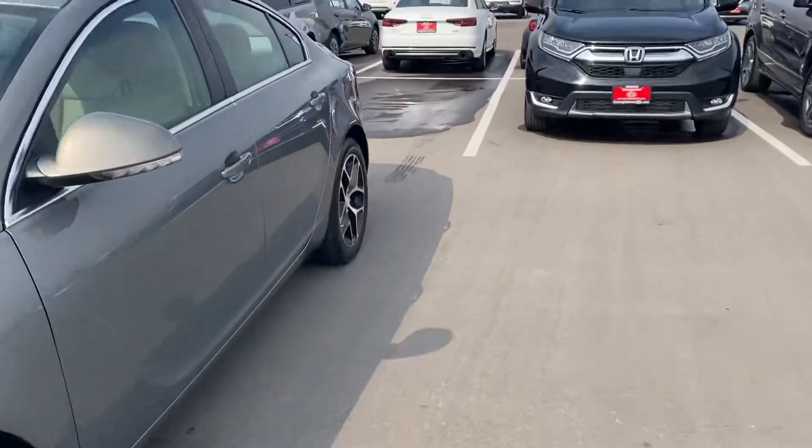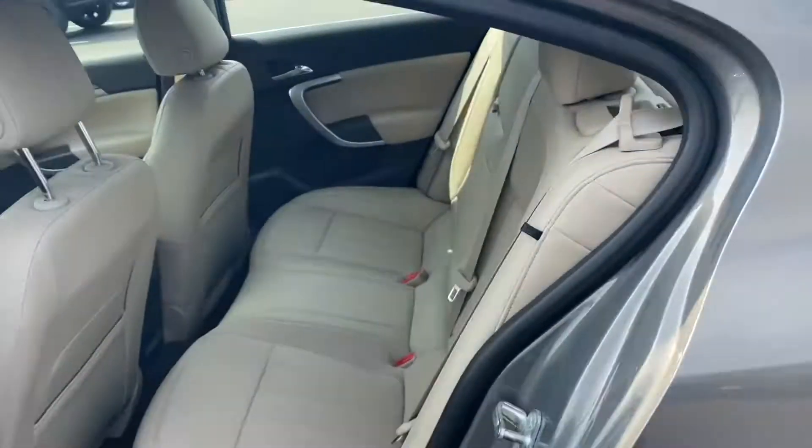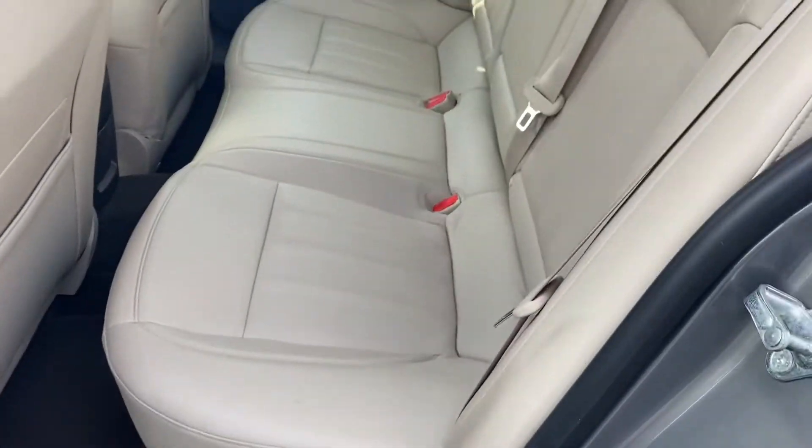I'll give you a look in the back seats here. As you can see, beautiful cream interior — it's leather, very clean, barely any wear and tear on this. They look brand new.